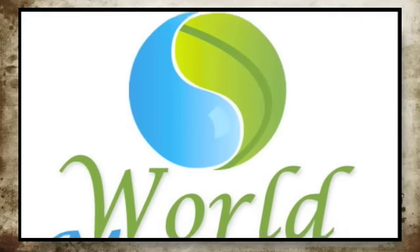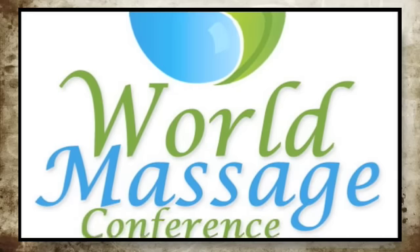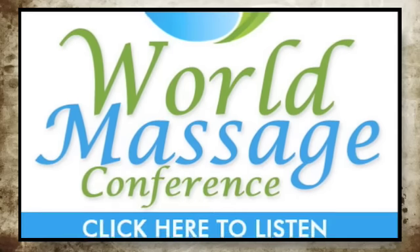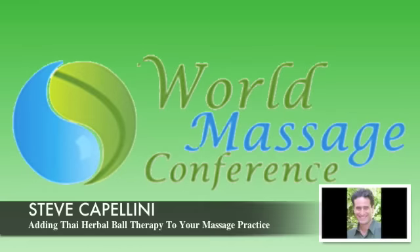Welcome, Steve, to the World Massage Conference. Thanks, Marla. You're welcome. So when you're ready, you can begin. Well, I am ready, and hello to Kevin also.